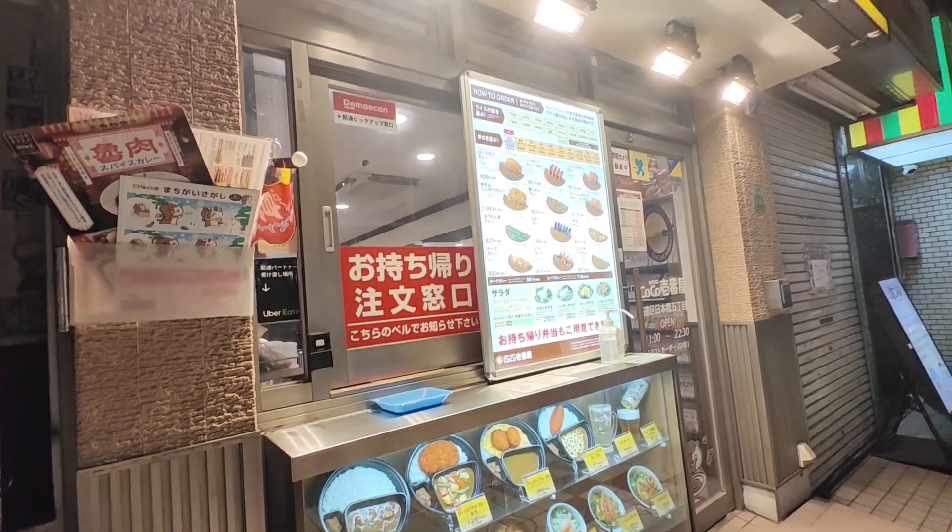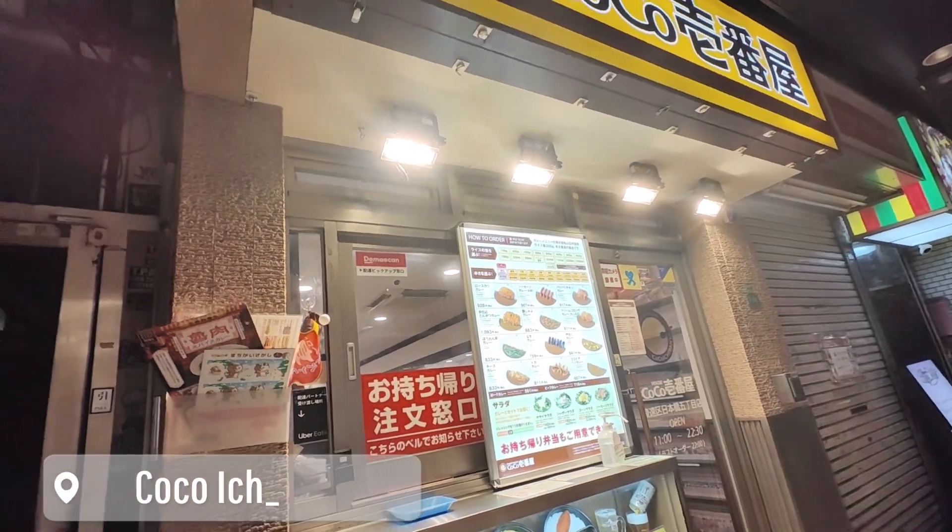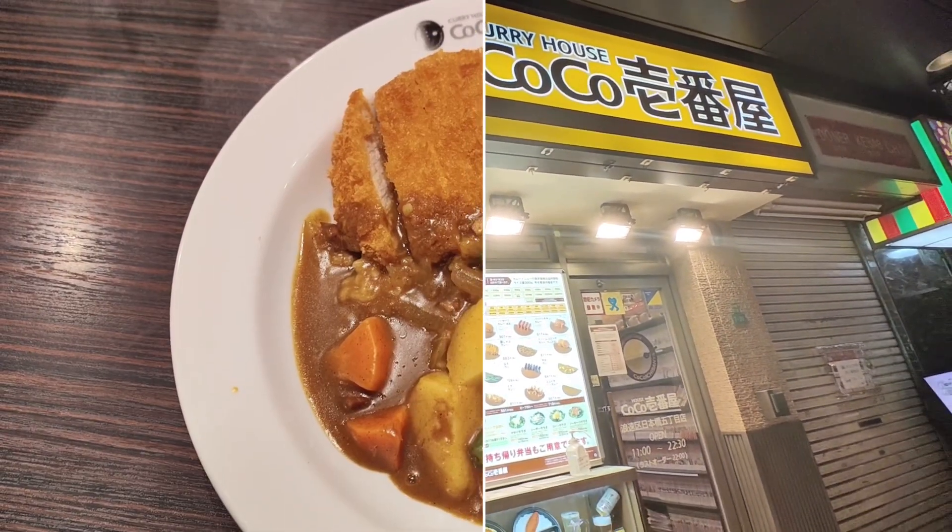We got hungry, so we tried authentic Coco Ichibanya here in Osaka. It's yummy, but the price is around the same as back in the Philippines.